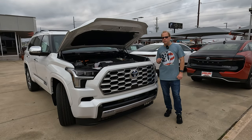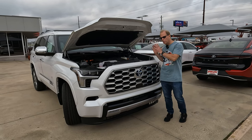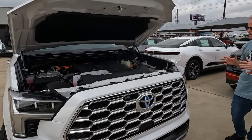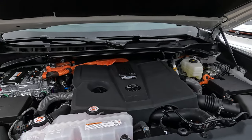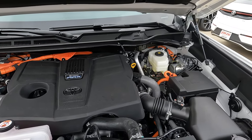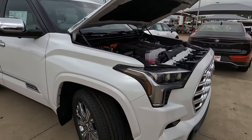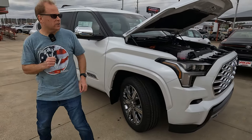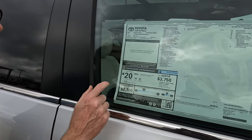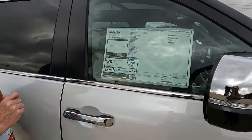For those looking for a full-size three-row SUV with a hybrid powertrain, here is a great option. The iForce Max Twin Turbo V6 produces 437 horsepower — impressive — but the torque numbers are even more impressive at 583 lb-ft, mated to a 10-speed automatic transmission. Looking at the window sticker: MPGs are 19 city, 22 highway, 20 combined, and 5 gallons per 100 miles driven.